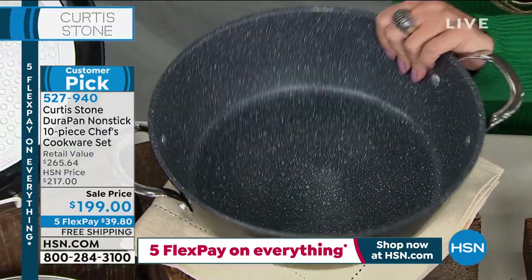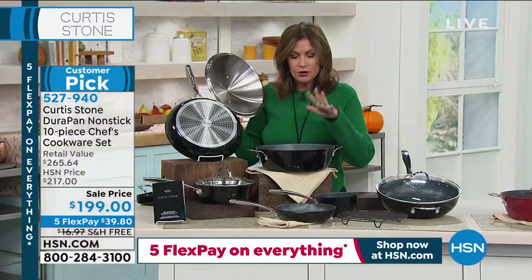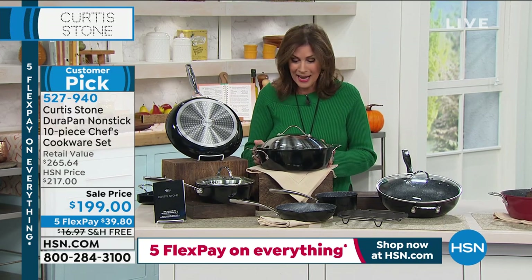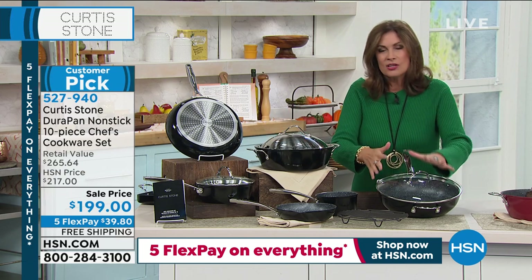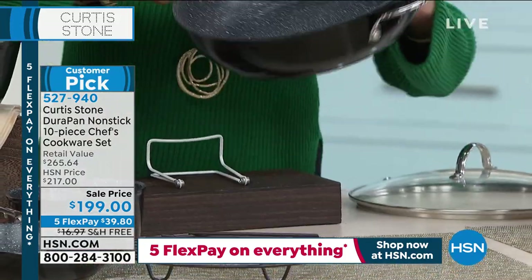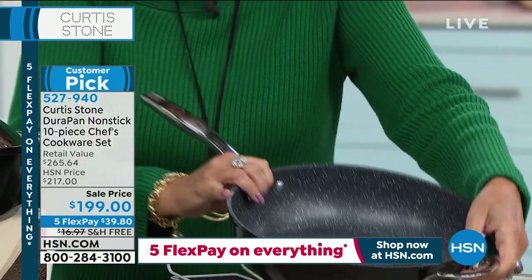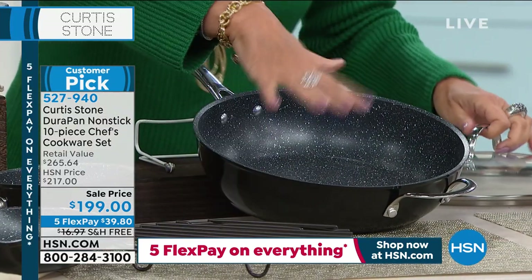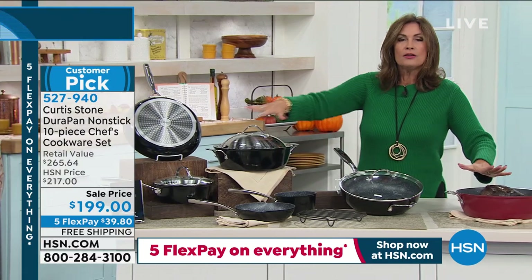Look at the Dutch oven — five-quart capacity, so you don't need a separate stock pot. You'll use it for your pastas, your soups, your chilies. Domed lid on that made in stainless steel. And then look at the sauté — a deep sauté pan with lid included. That is four-quart capacity in there with a helper handle. Your rack is included too, so you can pop it right in — this goes right into the oven, I believe it's 400 degrees oven safe. Your choice of red or black.